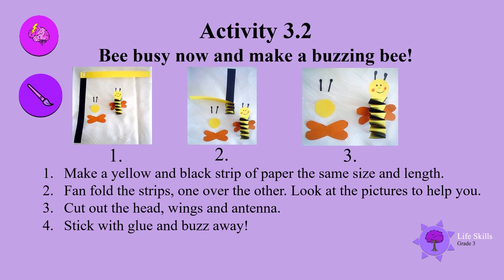Be busy now and make a buzzing bee! Get two strips — one black, one yellow. Staple them together just like the picture, then fan fold the strips one over the other. Look at the pictures to help you. Cut out the head, wings, and antennae. Stick with glue and buzz away! Well done boys and girls.